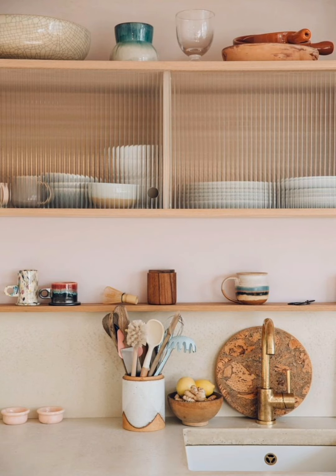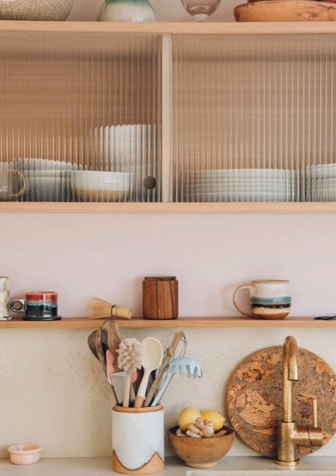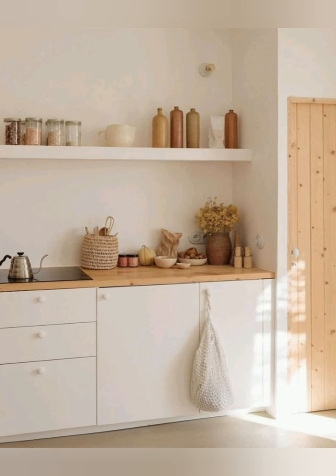A portable kitchen island can provide extra counter space and storage, and can be moved around as needed, making it versatile for a small kitchen.